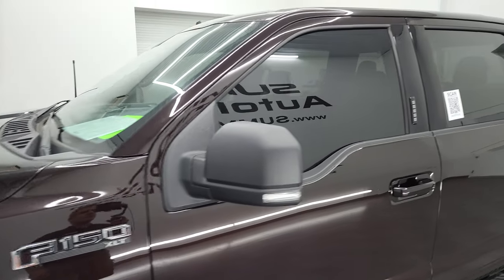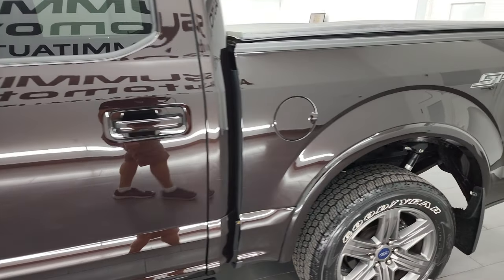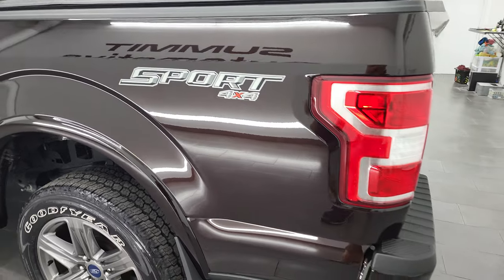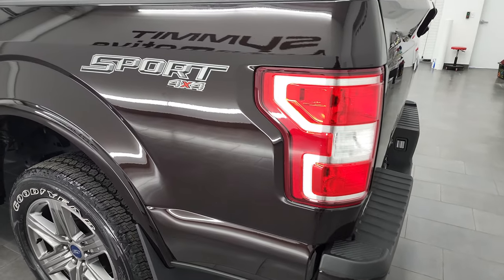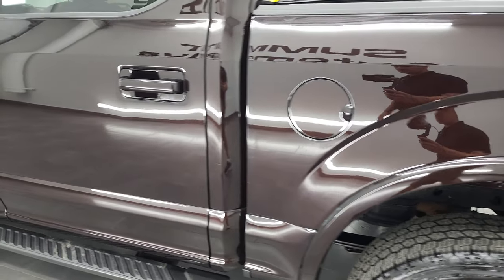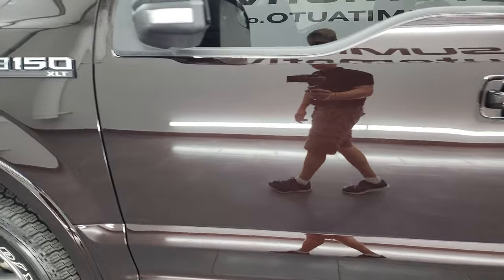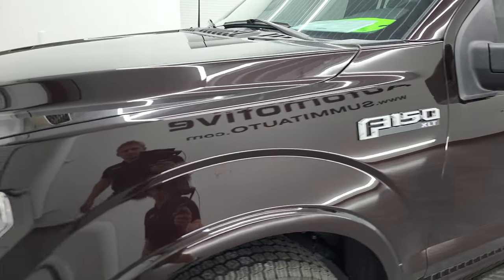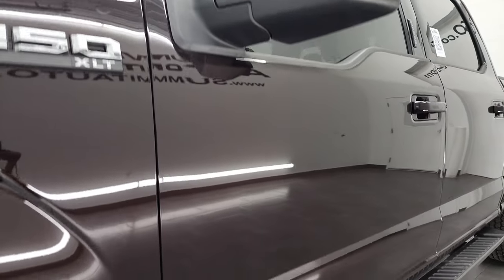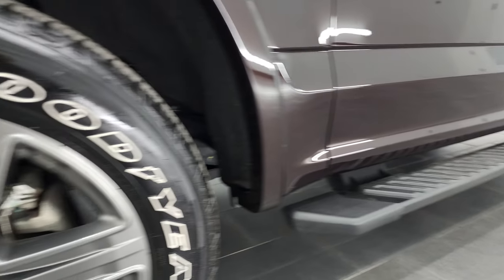Magma Red Metallic is the color. I shoot all my videos in 4K, so if you have HD capabilities, turn them on right now, because it's your best way to check out the quality, condition, options, and cleanliness of the vehicle before seeing it in person. And as you go down this side of the truck, take note of how clean that body is and how reflective that paint is. Magma Red — one of my favorite colors. If you like the video, you can subscribe to my YouTube channel at youtube.com/summitauto. Click the bell notification so you get updated every time I do videos of our new and used inventory.